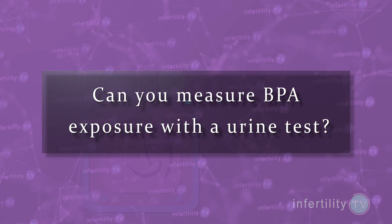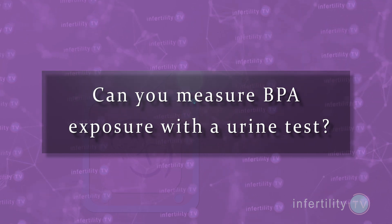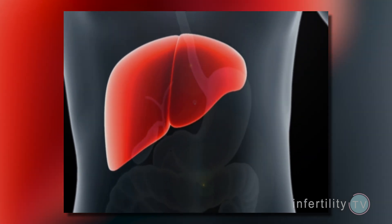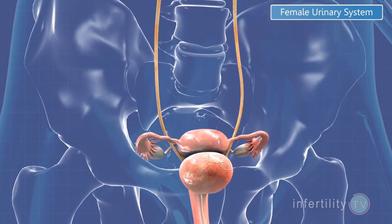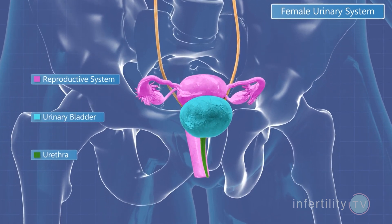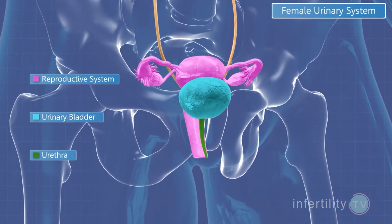Can you measure BPA exposure with a urine test? Yes. In humans, BPA is broken down by the liver and rapidly excreted in the urine. Urinary concentrations of BPA will accurately reflect recent BPA exposure.